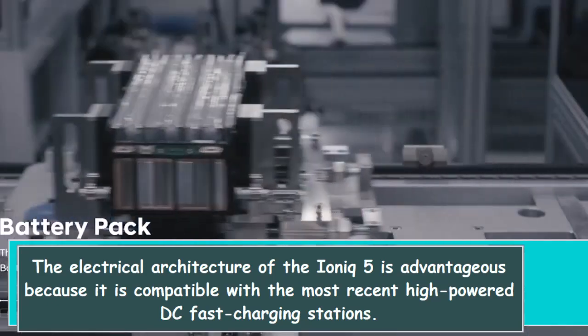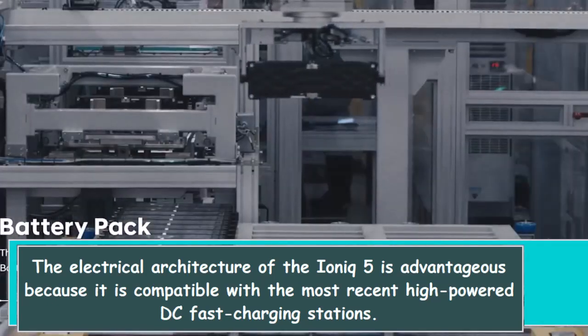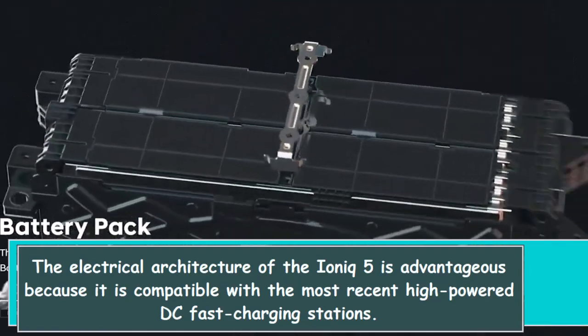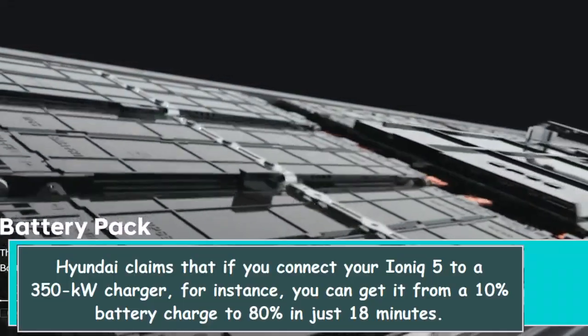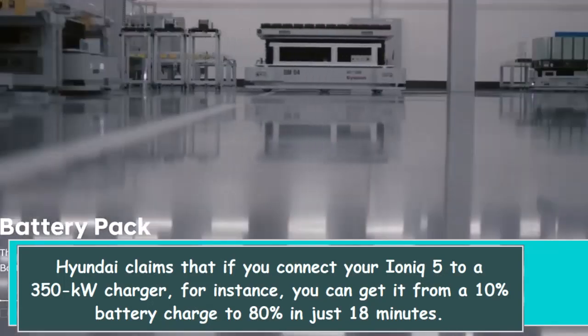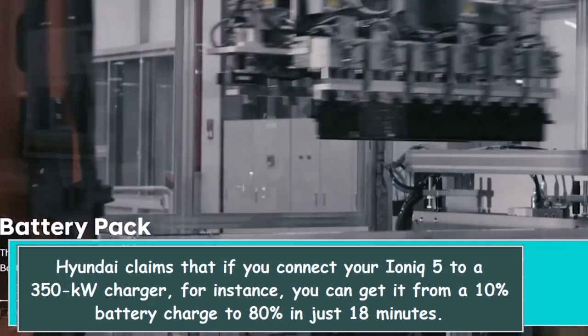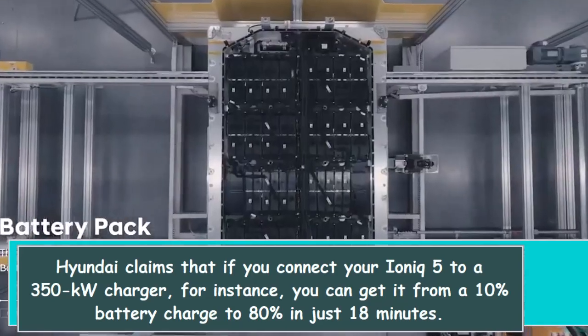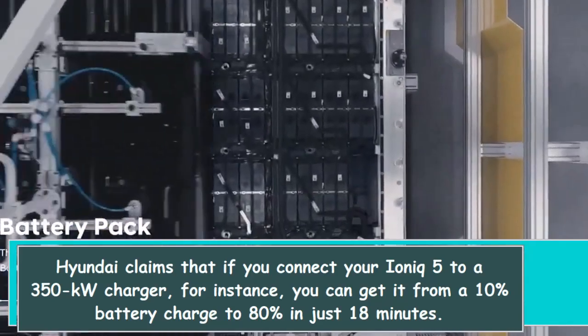The electrical architecture of the IONIQ 5 is advantageous because it is compatible with the most recent high-powered DC fast-charging stations. Hyundai claims that if you connect your IONIQ 5 to a 350-kilowatt charger, for instance, you can get it from a 10% battery charge to 80% in just 18 minutes.